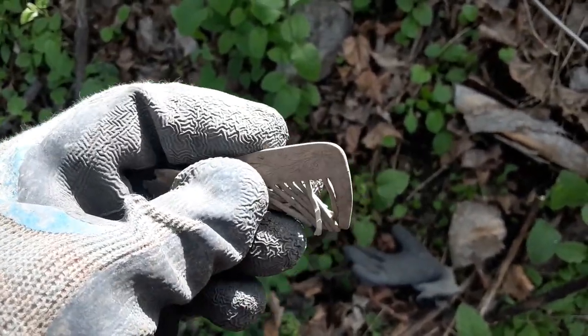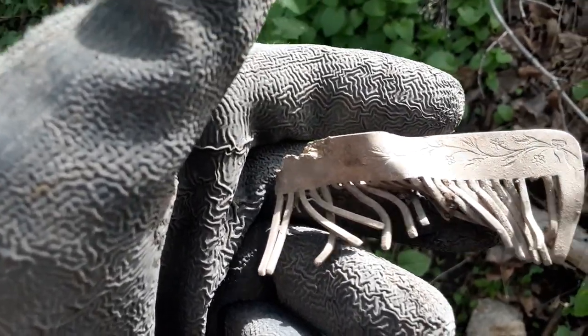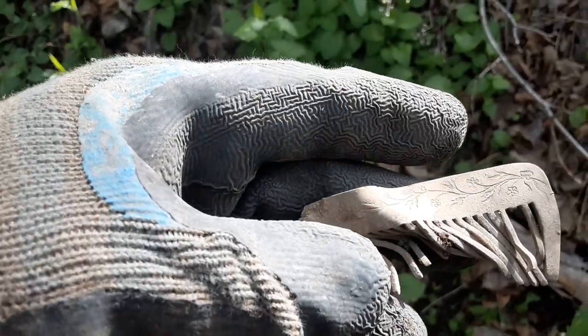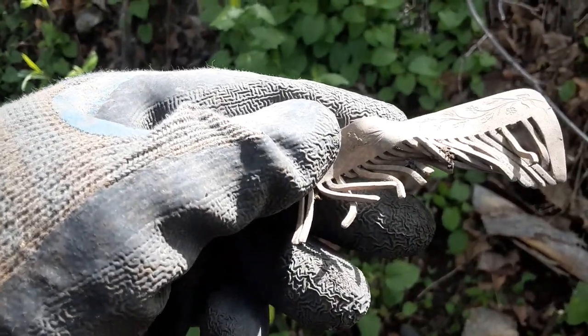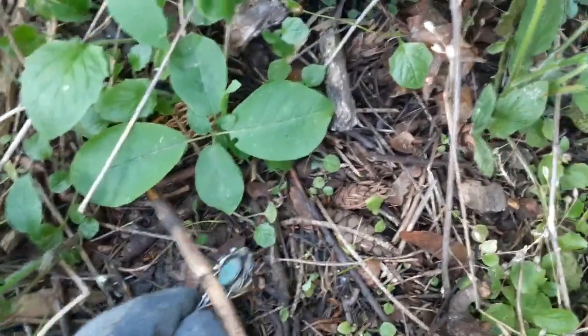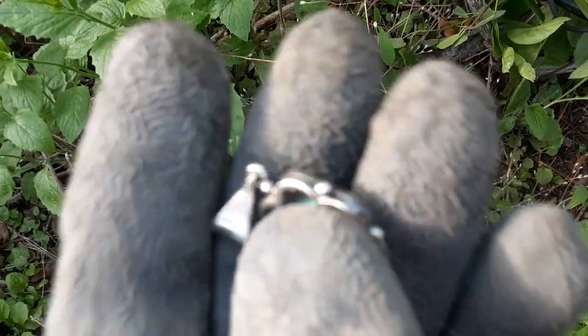I don't know what it's made out of — a ring is a high tone. It's crazy. Aluminum, maybe? It's weird. So here I am in the bushes — I get a nice tone. Look at that. Whoa. What do you think, guys? I think it says something. Pretty sure that says 925, baby.